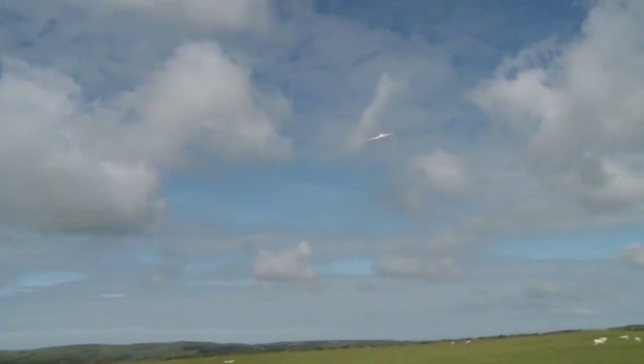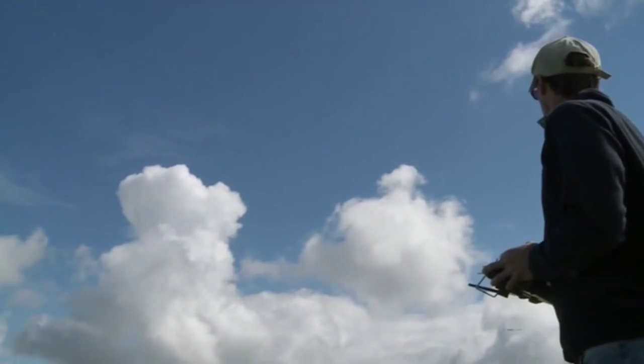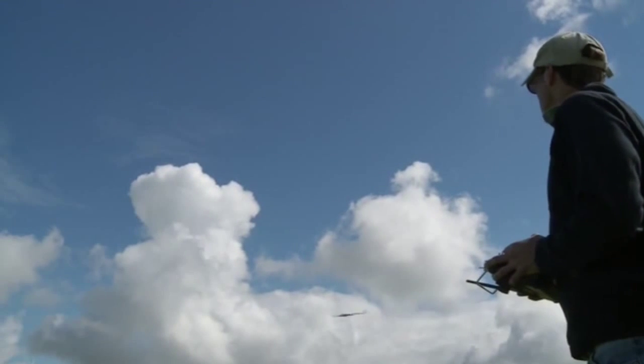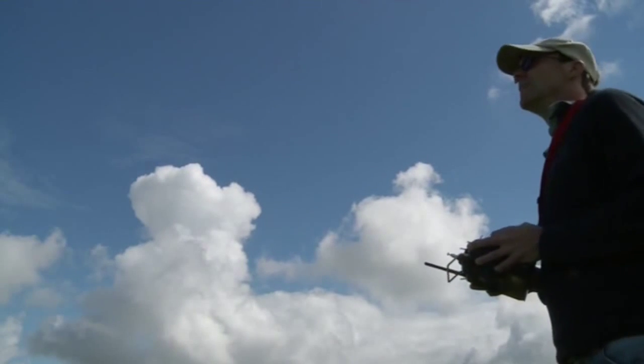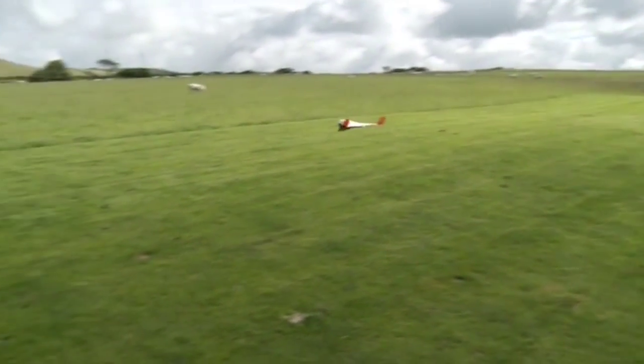Taking to the skies near Aberystwyth, this unmanned aerial vehicle, or drone as it's more commonly known, is the result of three years' work by computer science lecturer Neil Snook. The drone can fly by itself for anything up to an hour, all the time taking high-resolution photos.